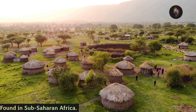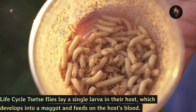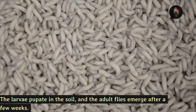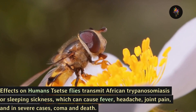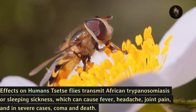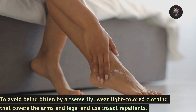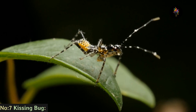Number 8: the tsetse fly, found in sub-Saharan Africa. Life cycle: tsetse flies lay a single larva in their host, which develops into a maggot and feeds on the host's blood. The larvae pupate in the soil and adult flies emerge after a few weeks. Effects on humans: tsetse flies transmit African trypanosomiasis, or sleeping sickness, which can cause fever, headache, joint pain, and in severe cases coma and death. To avoid being bitten, wear light-colored clothing that covers the arms and legs and use insect repellents.